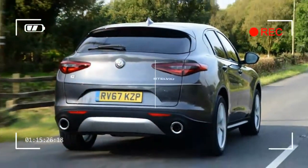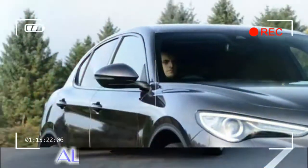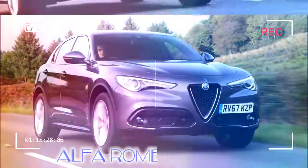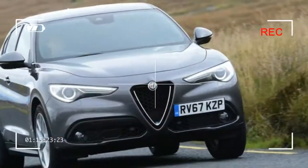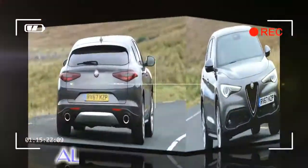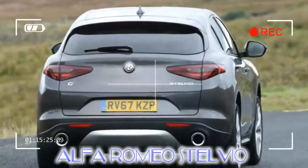But there's substance here too, as the Stelvio is great to drive, with strong engines and agile, involving handling for an SUV. It certainly transferred the Giulia's DNA over in this regard, although the ride isn't as comfortable as the best rivals.